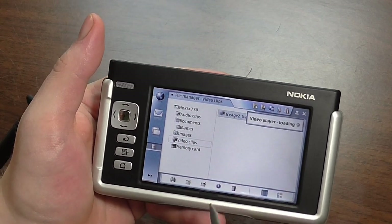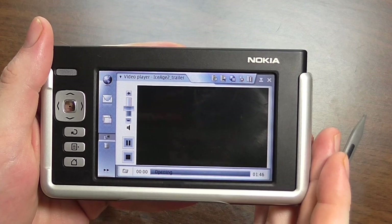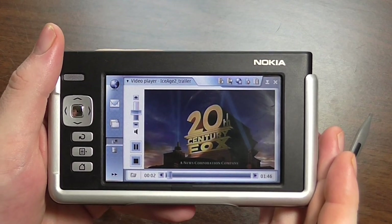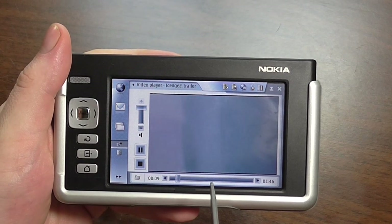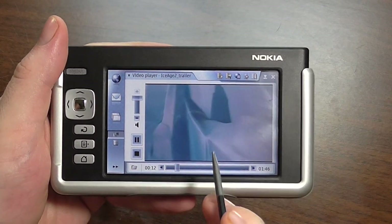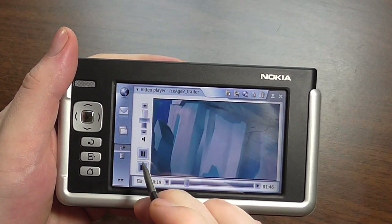There is a video trailer on here that comes with it from DreamWorks — this is the original Ice Age trailer. Not a great movie by any standards, pretty bad actually. But you can see and hear it playing even though it's really low resolution. Quite cool — you can watch low resolution videos on this thing, and with some kind of video compression and a better memory card, you could probably load a full movie.